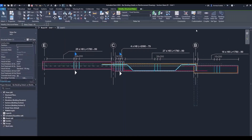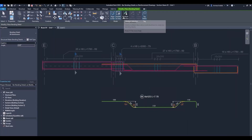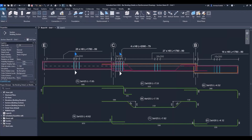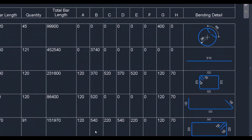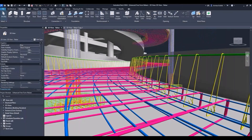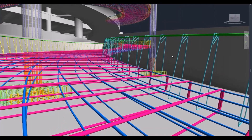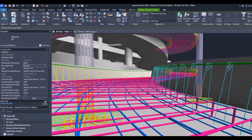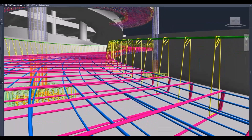Revit 2024 introduces a powerful new feature for rebar documentation, specifically designed to aid concrete detailers. One notable addition is the ability to create bending details for selected bars and place them adjacent to your concrete element, with this flexibility extending to schedules as well. For freeform rebar, enhanced control over stirrup orientation and new path alignment options provide greater precision. These advancements enable detailers to generate more comprehensive shop drawings that adhere to industry best practices, resulting in reduced fabrication and on-site rework.